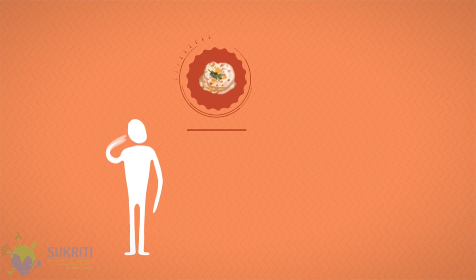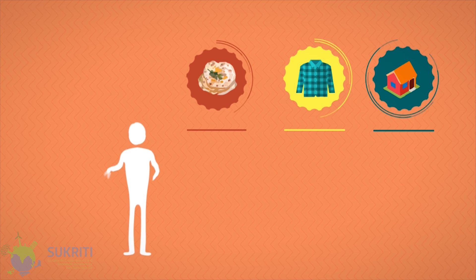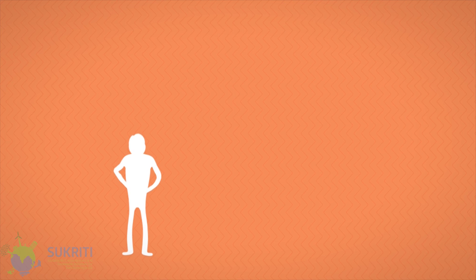Hi. I am a human. My basic needs are food, clothing, shelter, and to s**t.